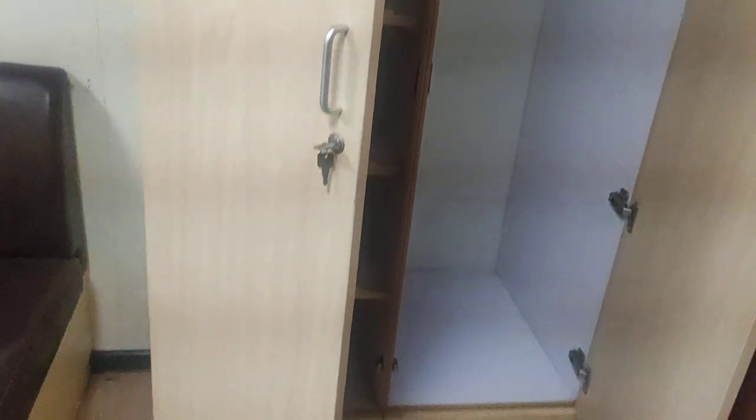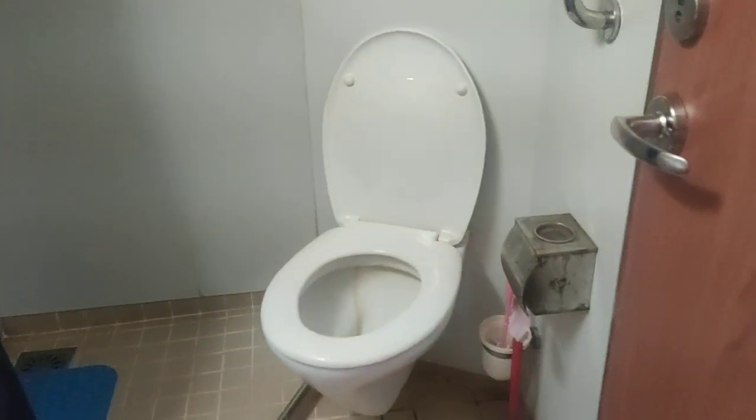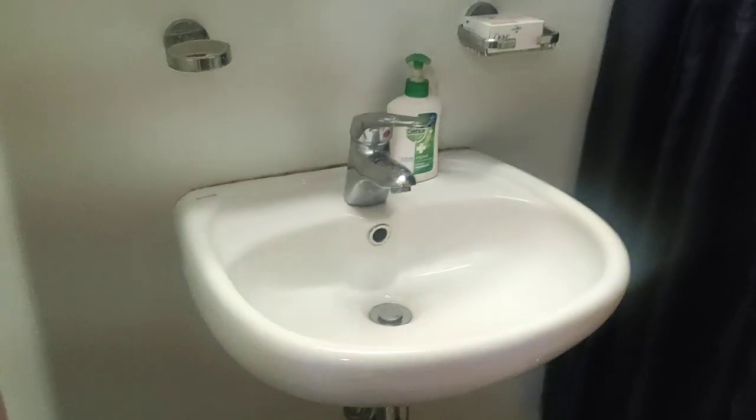There's another cupboard here — let me open it, but there's nothing inside because nobody is staying here. Then this is the attached washroom. We open it — smelling nice. That's the shower curtain, the toilet seat, and the basin with a small mirror. It's a small cabin only because the person coming here will not be staying for a long period of time.